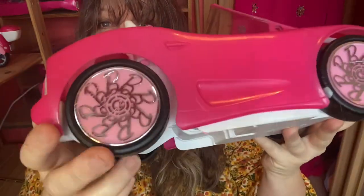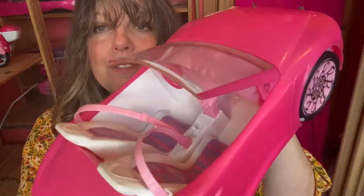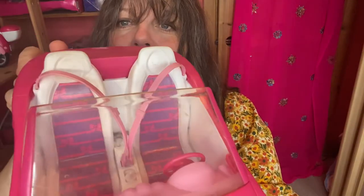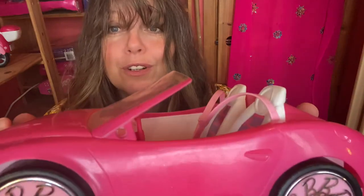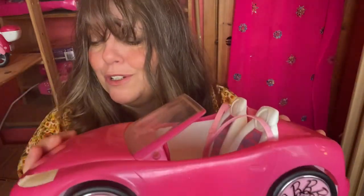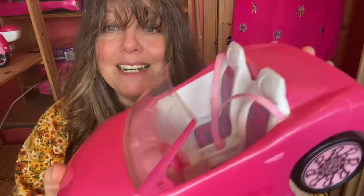Also in the bag came a Barbie car, which I think is amazing. You've got the 'B' on all the wheels, it's got ribbons on the seats and seat belts. We only have one wing mirror which I've still got to try and work out how to put on, so it's not perfect but it's good enough for me to make a really nice display somewhere.